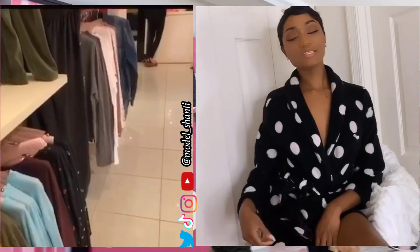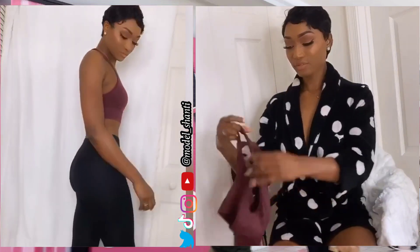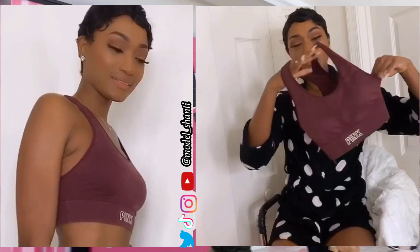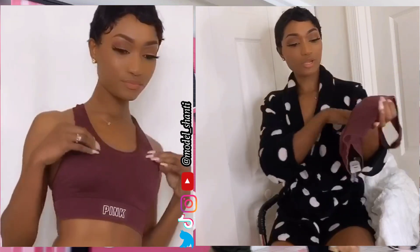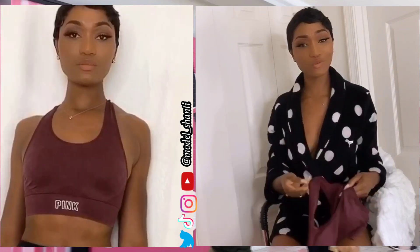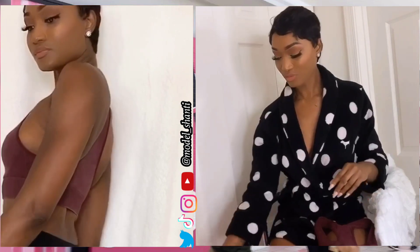Okay guys, let's get into some of the stuff I purchased. We have this cute Pink sports bra — great for those who work out, or if you want to look cute for TikTok or Instagram. This is perfect and very super comfy.